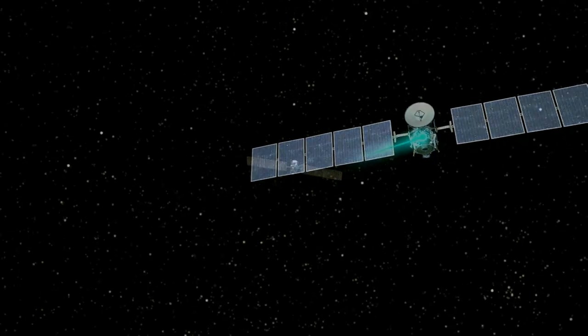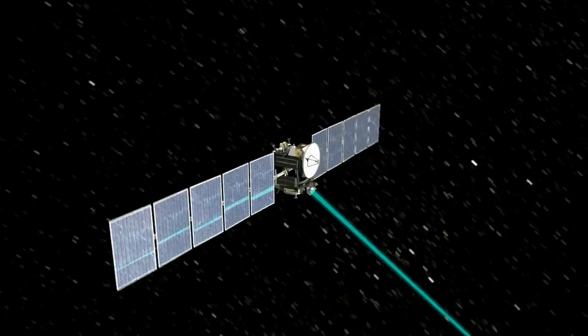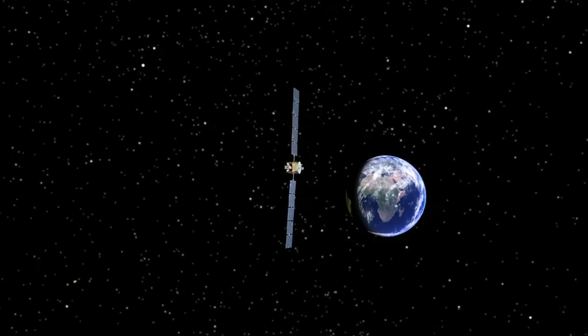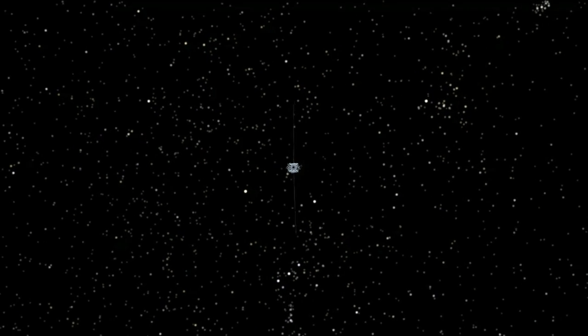An analogy is a car goes from zero to 60 in about four seconds — we go from zero to 60 in about four days. But we keep our foot on the accelerator, and we keep thrusting for days and weeks and months and achieve much higher velocities than a traditional rocket.